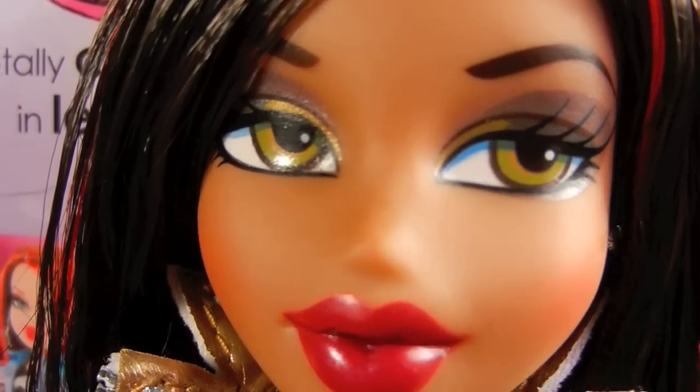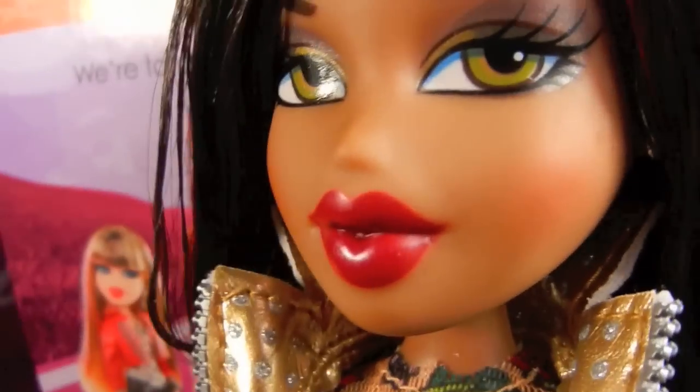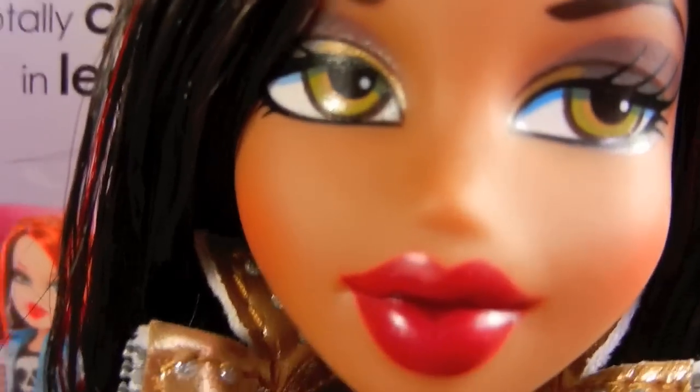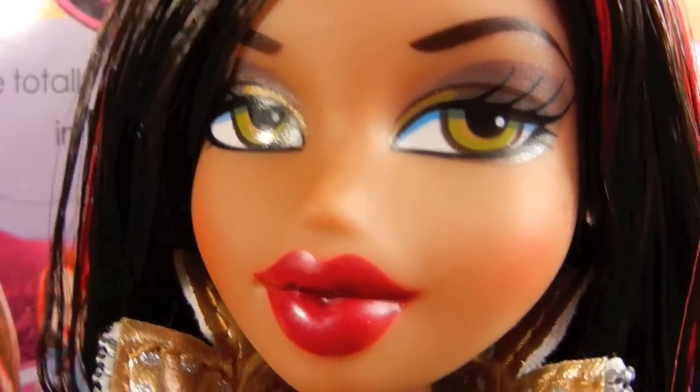So that is Totally Tattooed Sasha — definitely one of the coolest looking dolls in the line. Thank you for watching. Please comment, rate, and subscribe. And stay tuned for Chloe once I get her. Thank you.